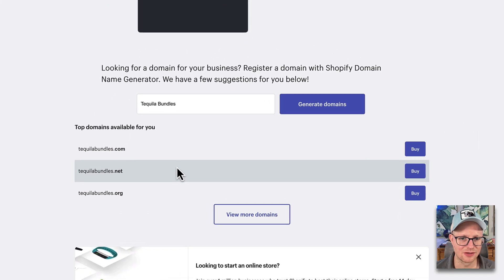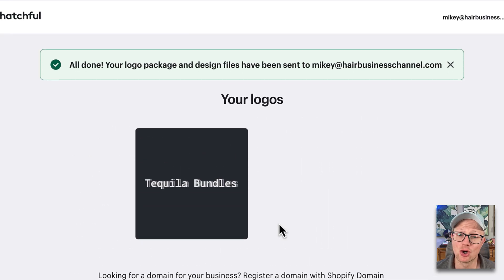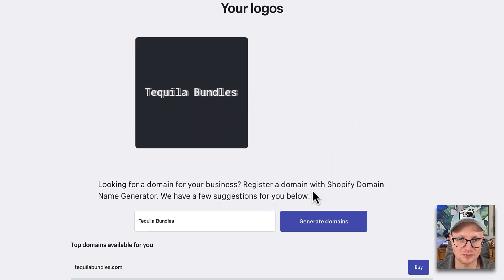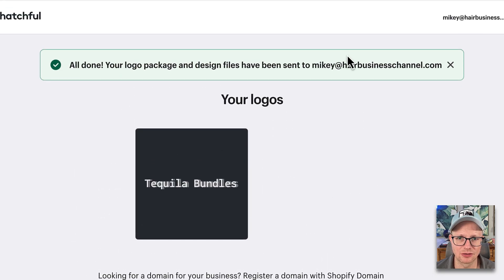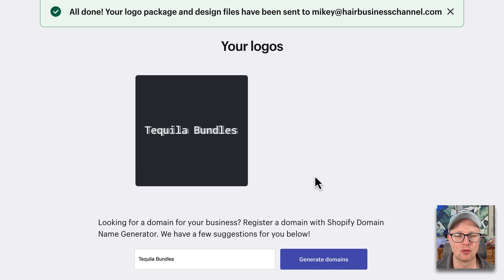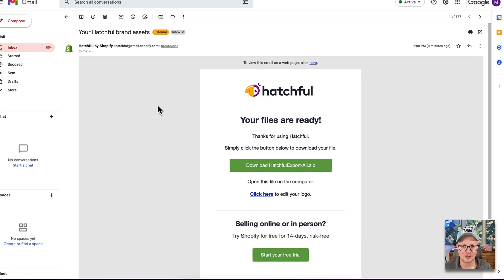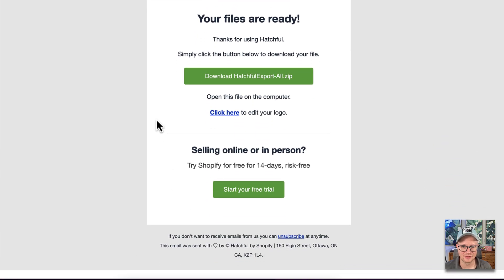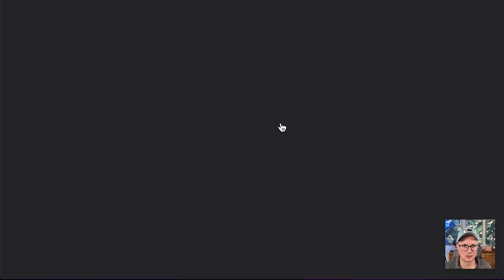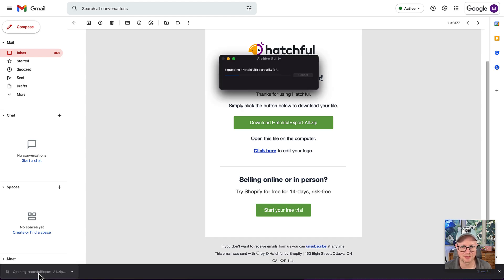It's trying to sell me the domain too. Smart. And this is where the tie-in for Shopify is — looking to start an online store, right? Because they know you're getting the logo. So they emailed it to my Mikey at Hair Business channel. Please don't email me there because I never really actually check that email. I'm going to go over and check this out.